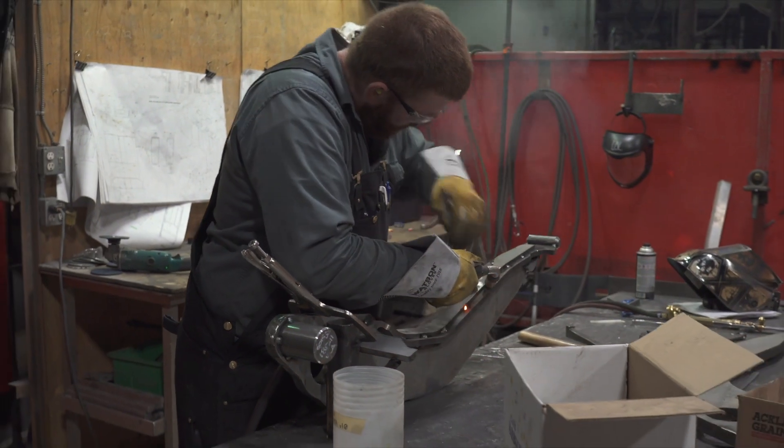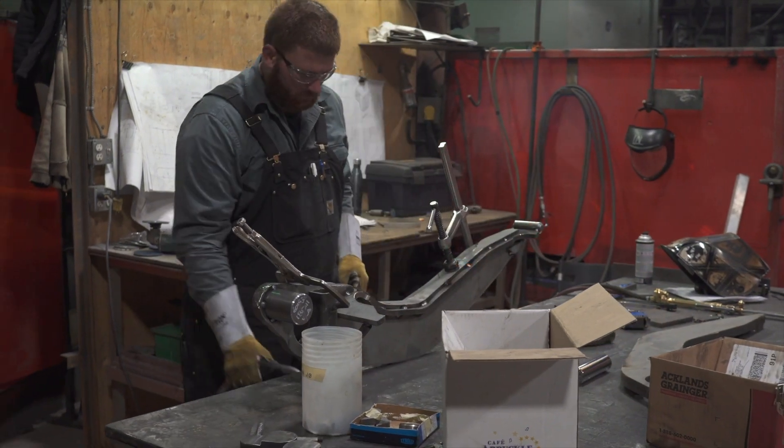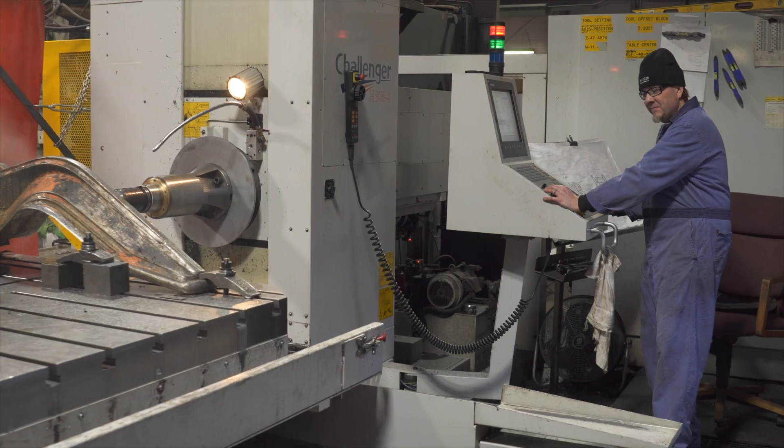My typical day starts at 7 o'clock and ends at 3:30. When it's busy, there's overtime — it can be an hour or two on a typical day, or sometimes coming in on a Saturday and even working a whole shift.